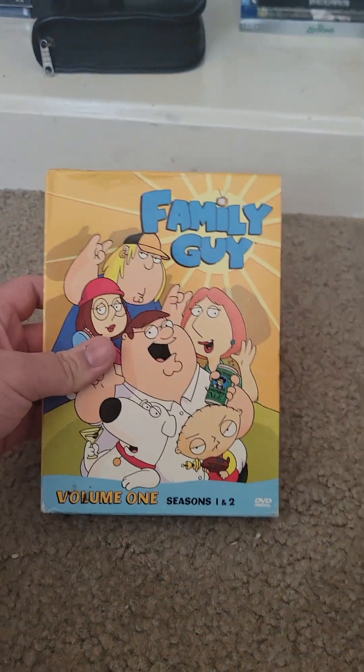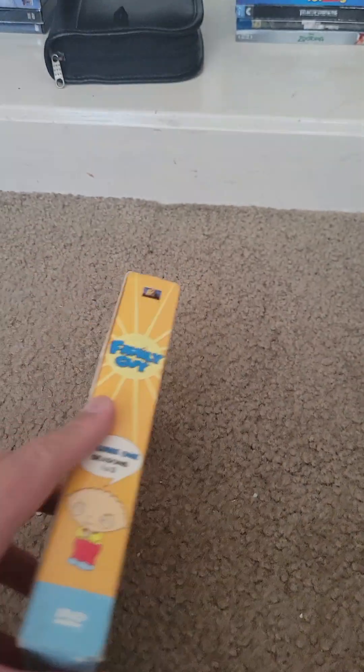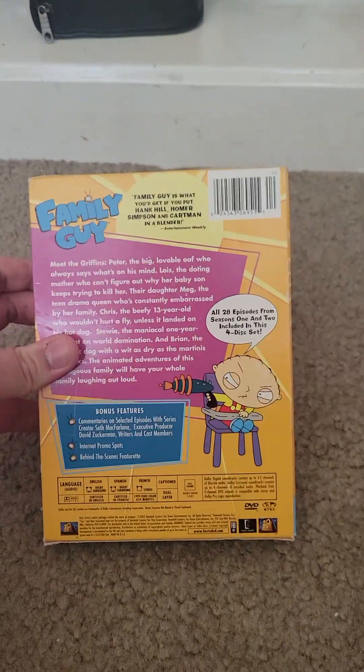Now the next DVD I'm about to show you is a DVD box set, and that is Volume 1 of Seasons 1 and 2 of Family Guy. This show is really funny, so that's why I got this.